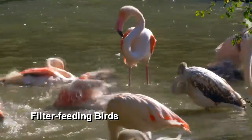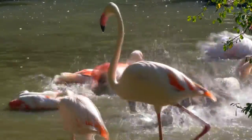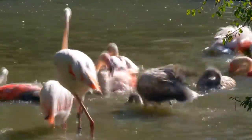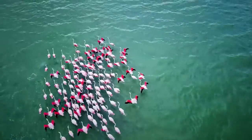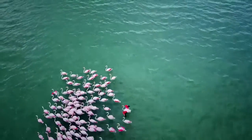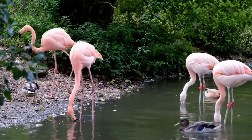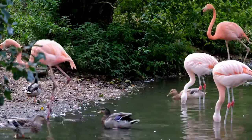Filter-feeding birds have beaks that act like strainers. They filter their food consisting of plants, seeds, and small animals from the water using the comb-like edge of their beak. Water enters at the tip of the beak and exits out the sides. Filter-feeding birds include flamingos and some species of ducks. Flamingos have the most unique bill of the filter-feeding birds.